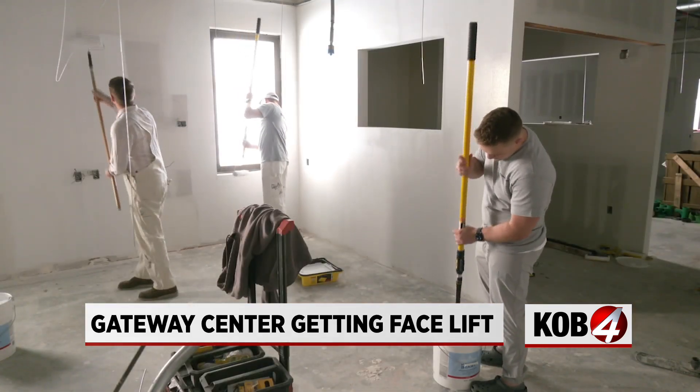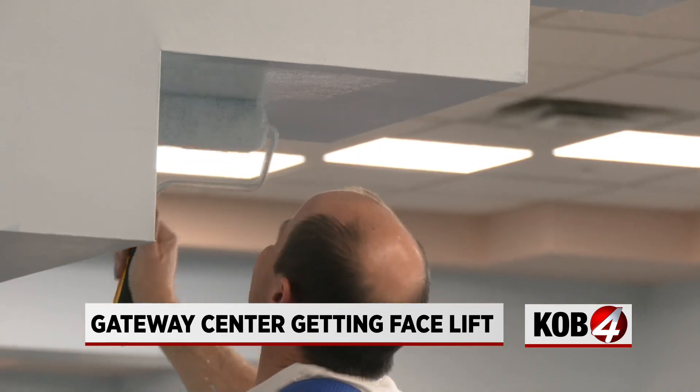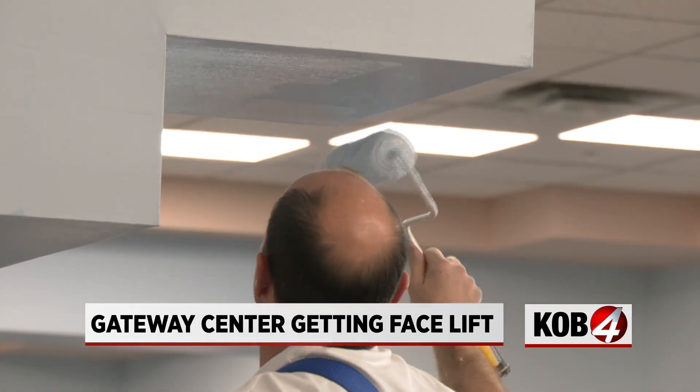Volunteers will spend over 1,200 painting hours at the Gateway Center. They were working on the new sleeping areas and the lobby.